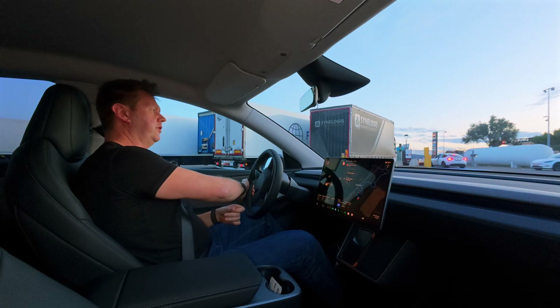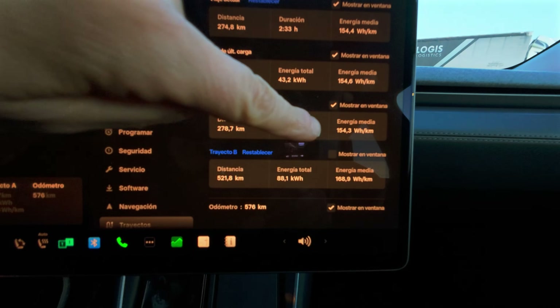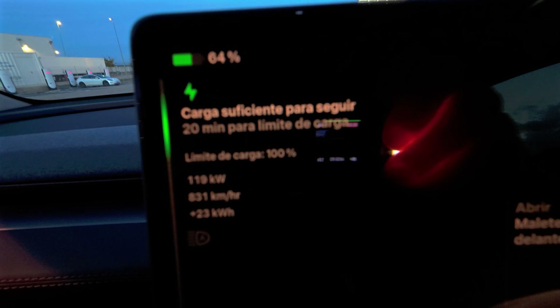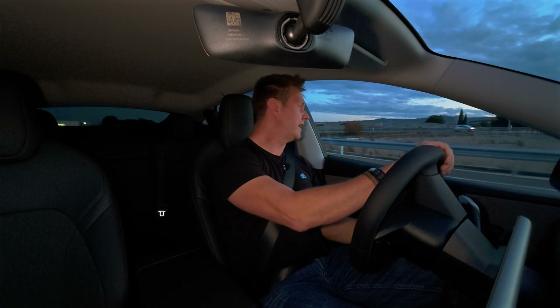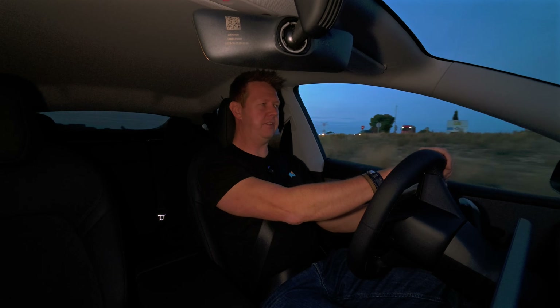We are arriving at the supercharger location — a nice big supercharger with loads of posts. We've done 278.7 kilometers, efficiency is 154 watt-hours per kilometer, which is about 250 watt-hours per mile. We still have 27% of the battery left, so we spent 83%, meaning the full range of this car is around 390 kilometers — same as 240 miles. I've been here 10 minutes, and it says I've charged sufficiently to continue my trip. I've got 64% of battery now, so I'm going to unplug and get going.